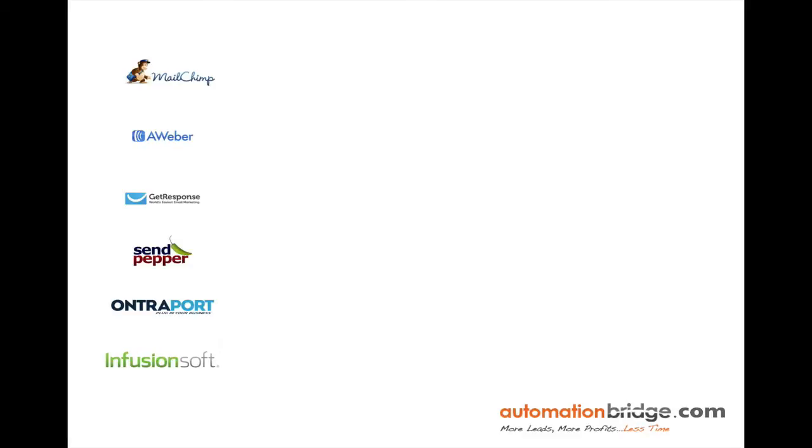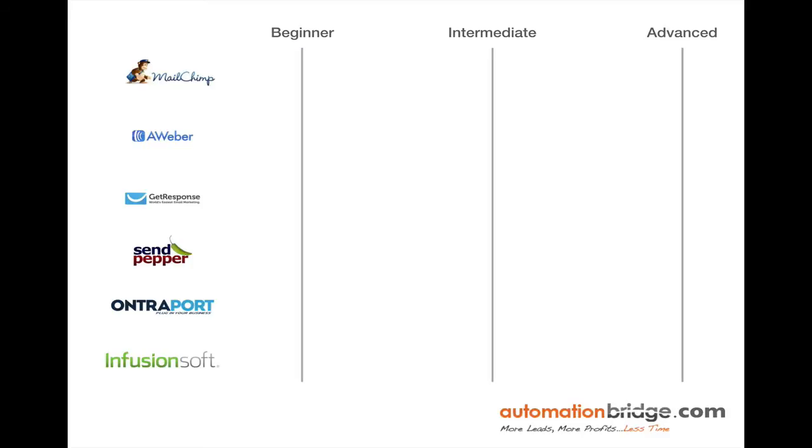I have a list of the top email marketing service providers that meet the criteria as well as the three factors. Those are MailChimp, Aweber, GetResponse, SendPeper, Entreport, and Infusionsoft. I've split them up in terms of beginner, intermediate, and advanced.